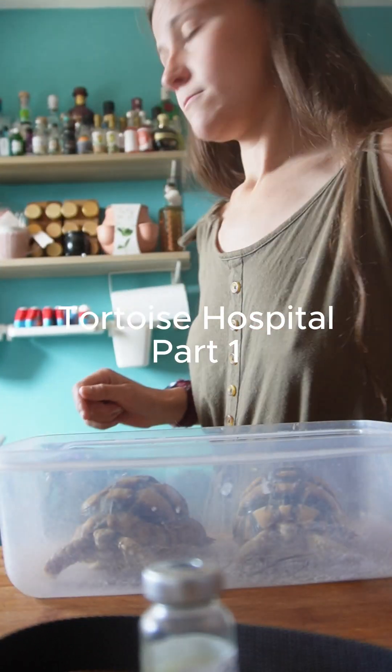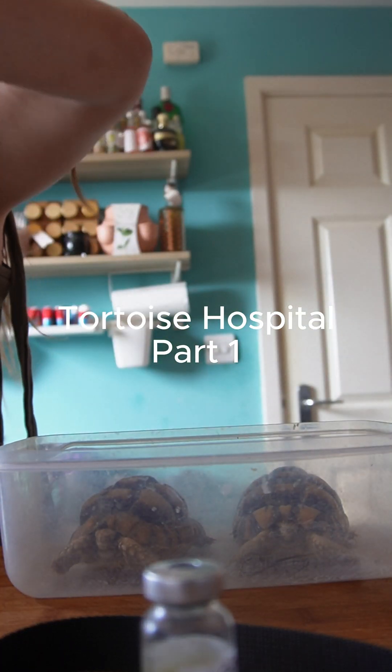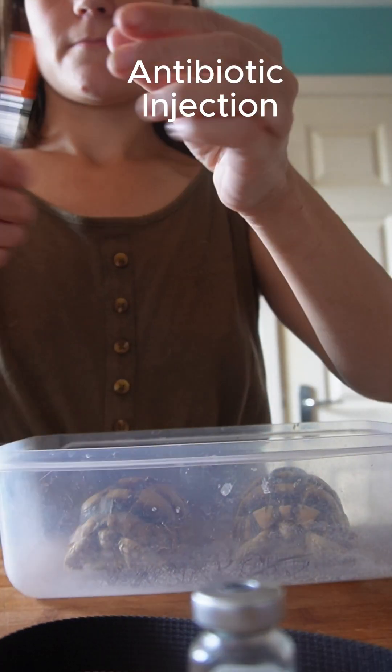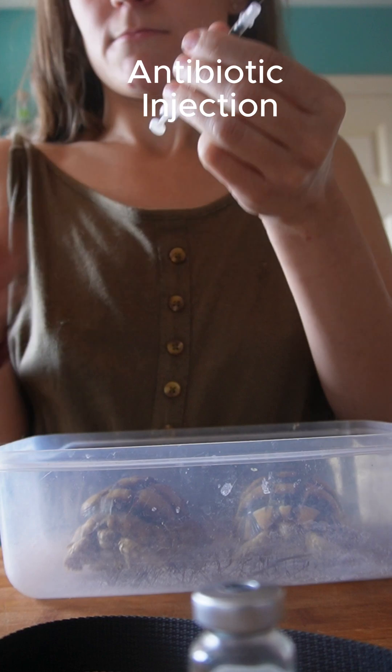Tortoise Hospital Part 1. Today it's time for my tortoise's antibiotic injection. Their full story of why they're having this treatment I'll pop in a long video to come soon.